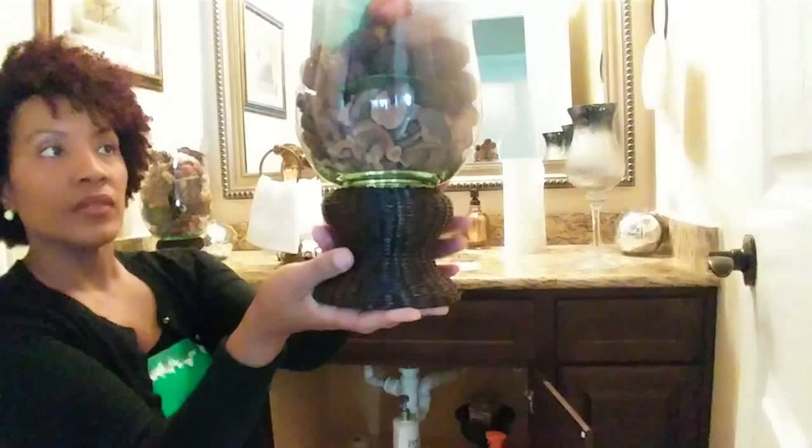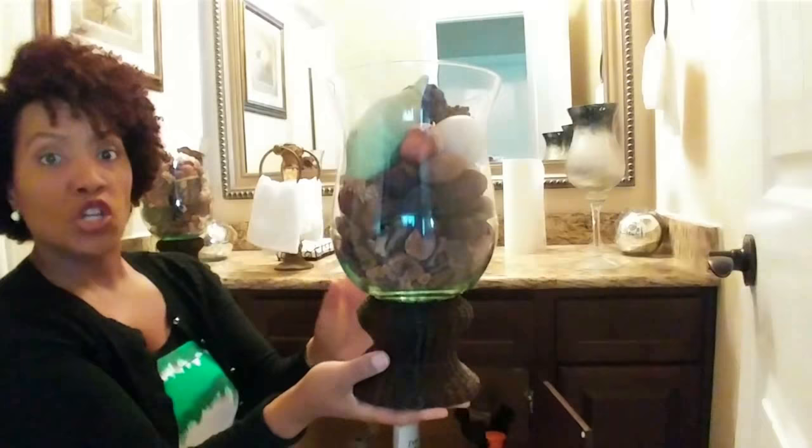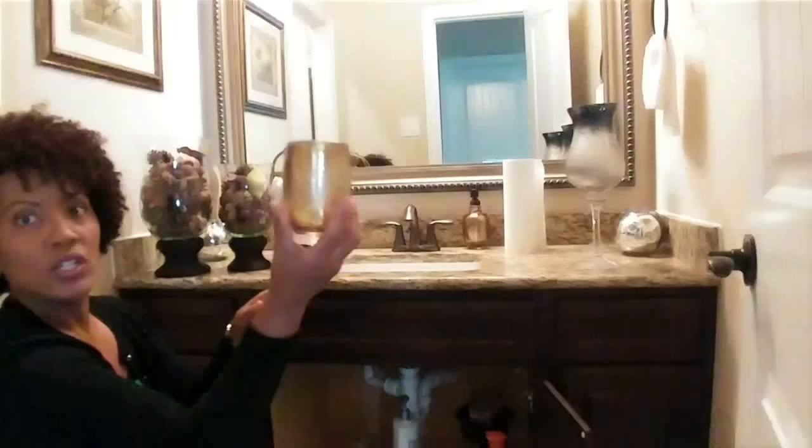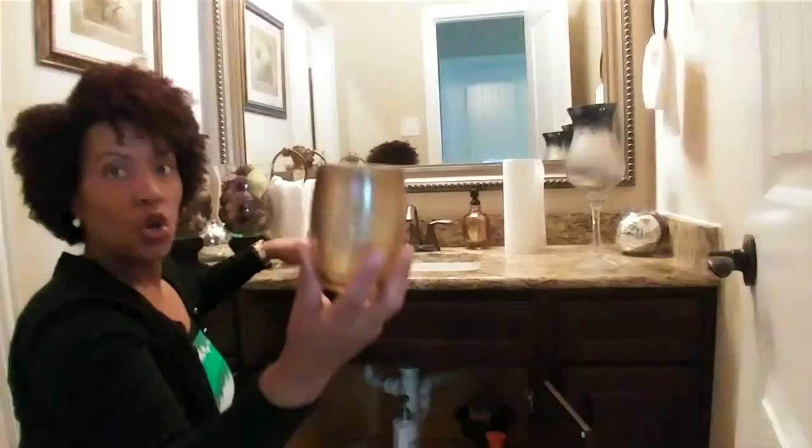Here is the other vase with the wicker bottom. As you can see it's filled with vase filler already and it's the matching pair to the larger one. And this is just a little cup that goes along with the soap dispenser — there should be a soap dish somewhere too, but this is the cup that goes with that set.